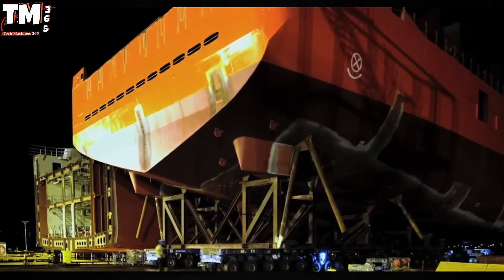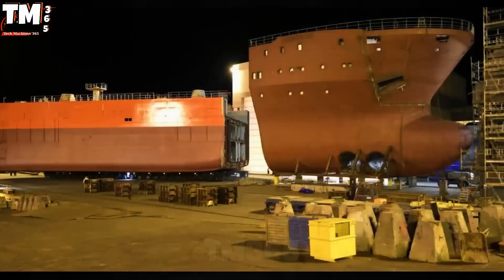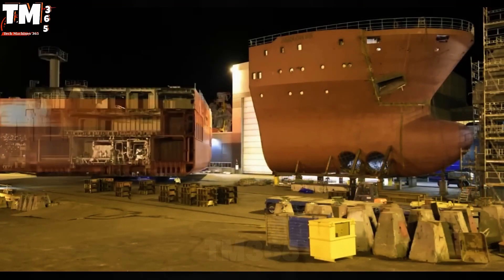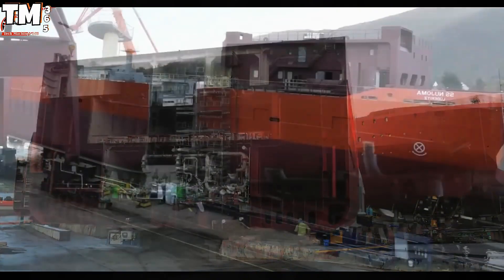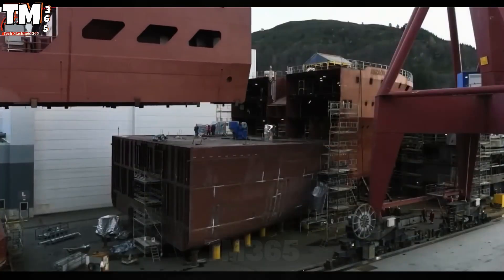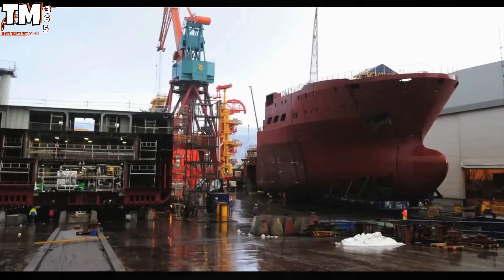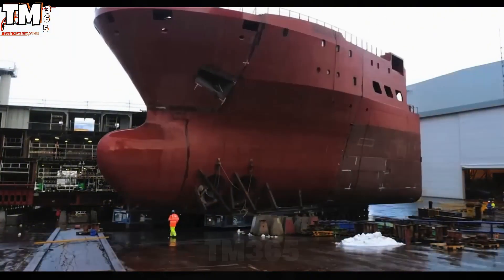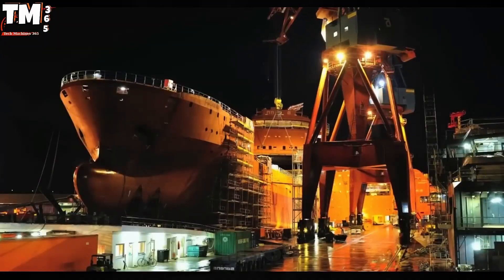The transfer of fresh salmon from deep-sea fishing grounds to the consumer market requires a highly sophisticated logistical operation. The core element in this supply chain is the MV Polaris 381, a dedicated live fish carrier constructed by the renowned shipyard Cleven Verft. This new-generation offshore service vessel is designed using high-tensile steel and features optimized deck space.